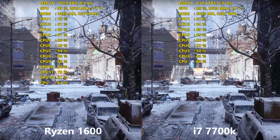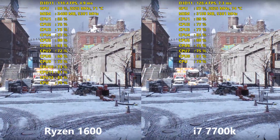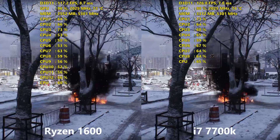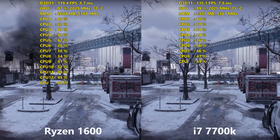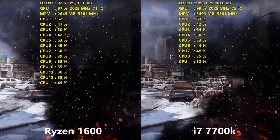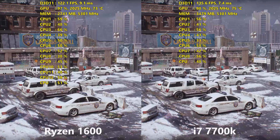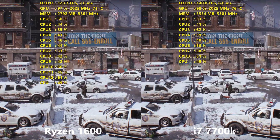I know some people may want to see these CPUs at the same clock speed, but if I were to downclock the 7700K to meet the 1600 at 3.8GHz, I'm not really sure what that would seek to accomplish apart from crippling Intel's performance. Yes, it gives an apples-to-apples comparison, but realistically, who is going to buy a CPU to underclock it? Performance was all tested at 1080p on high settings with the latest NVIDIA driver, 382.33.